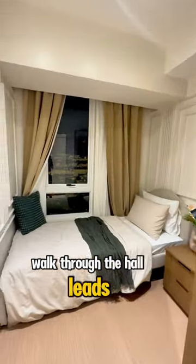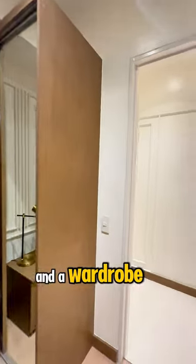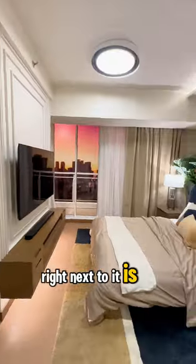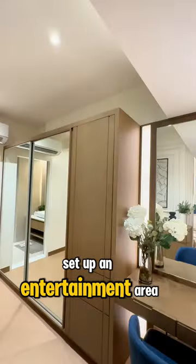Walking through the hall leads to the first room, which can fit a single to a double bed and a wardrobe. Right next to it is the master's bedroom — and this master's bedroom is a dream. You can set up an entertainment area,